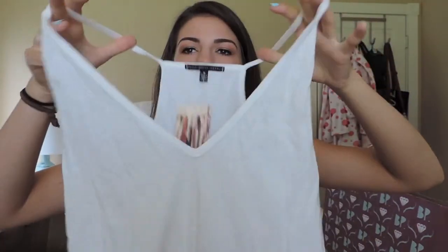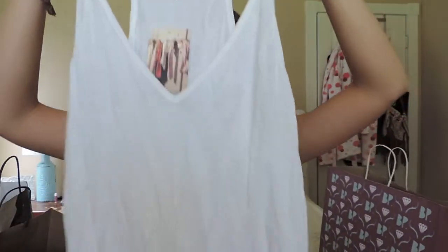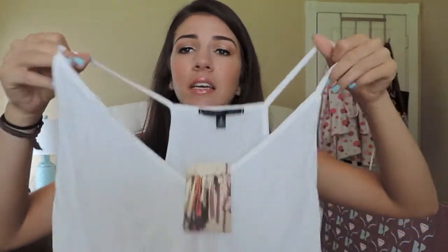First off I got another basic tank top because I'm just so basic. I just really like the cut on this one — it's a nice v-neck and I think it'll be very flattering and I can wear these with everything. They're great for layering, great to wear by themselves. You can never have too many basic tanks.